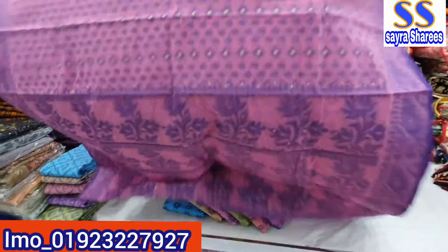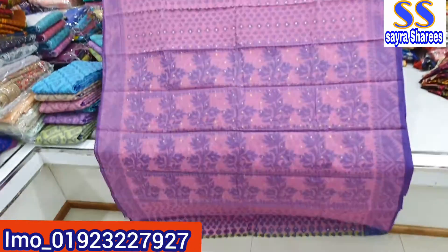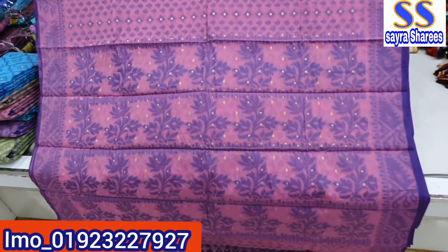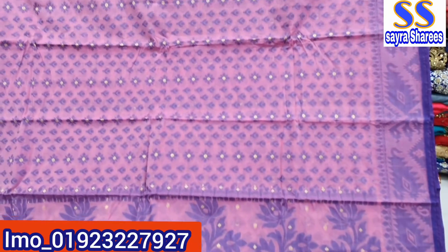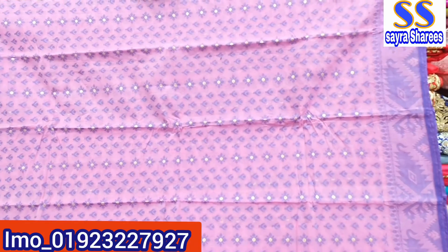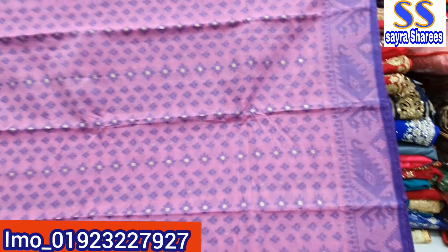Look at this design. Look at this. I'll see you in the pink color. Please comment on the pink color. Let's see the entire body.